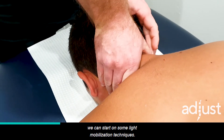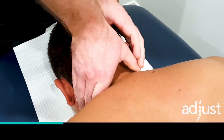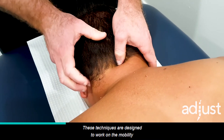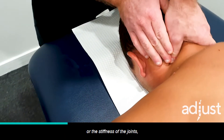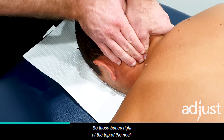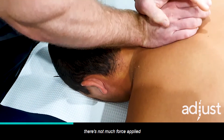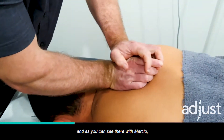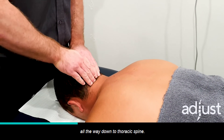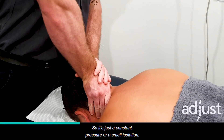Once this is established, we can start on some light mobilization techniques. These techniques are designed to work on the mobility or the stiffness of the joints — specifically C0, C1, C2, C3 — those bones right at the top of the neck — and they're quite comfortable. There's not much force applied, and as you can see, we go from the top of the neck all the way down to the thoracic spine. It's just a constant pressure or a small oscillation.